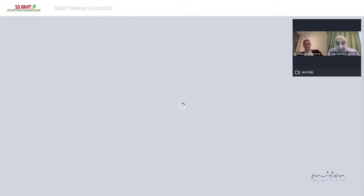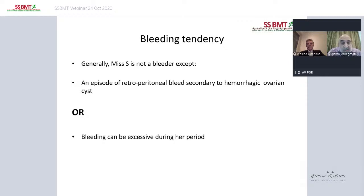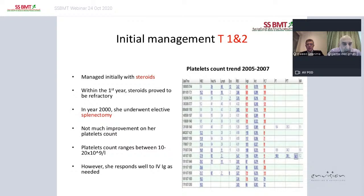Generally, the patient is not a bleeder. However, she did have an episode of retroperitoneal bleed secondary to a hemorrhagic ovarian cyst, and other episodes of bleeding with excessive menses. Initial treatment started with steroids, but within one year this proved ineffective. In year 2000, she underwent splenectomy, which made no impact on improvement of her platelet count — her platelets remained between 10,000 to 20,000. She does normally respond to IVIG when needed.